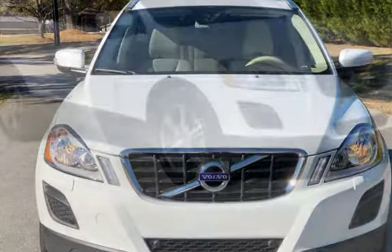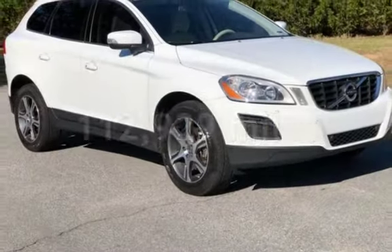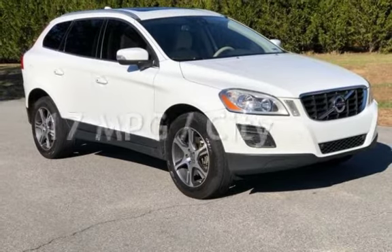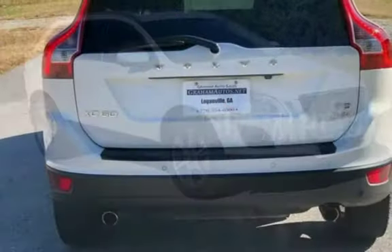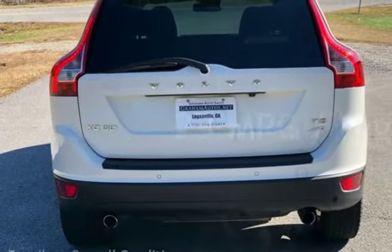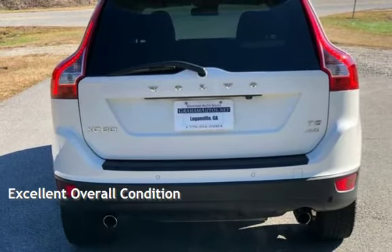This Volvo has less than 113,000 miles on the odometer. Estimated fuel economy for this vehicle is 17 miles per gallon in the city and 23 miles per gallon on the highway. This vehicle is in excellent overall condition.